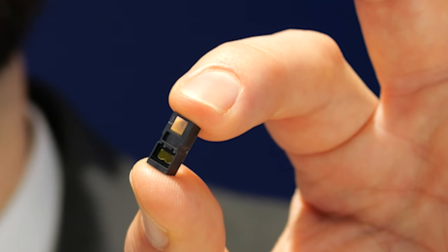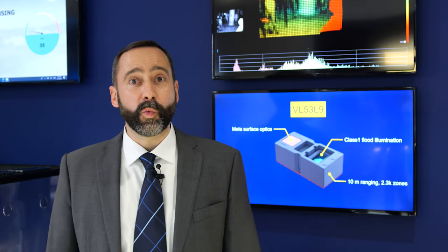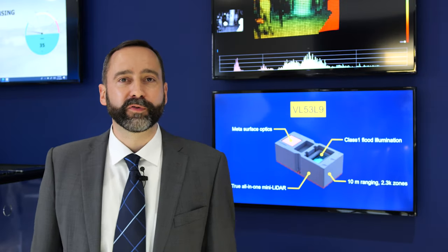Hi there. I'd like to introduce ST's new mini LiDAR module, the VL53L9. This direct time-of-flight module offers long and short distance ranging, high resolution, and a wide field of view in an all-in-one reflowable package.